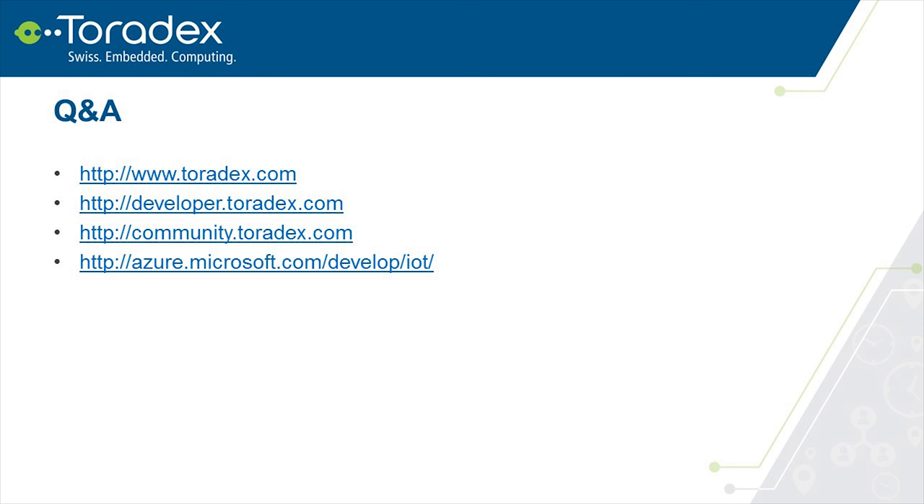If there are no more questions, I think we can close the webinar here. You can find more information on our official website, developer website, and if you have specific questions about the Azure IoT SDK, you can post them on the community website tagged with Azure IoT, and I'll try to reply. Thank you very much for your time and see you at the next webinar.